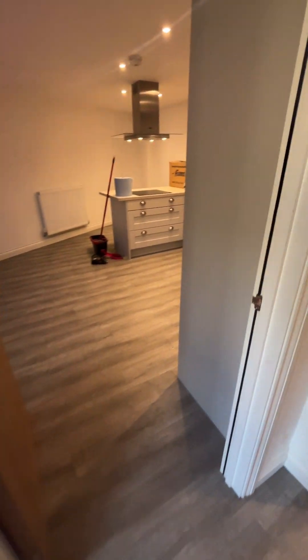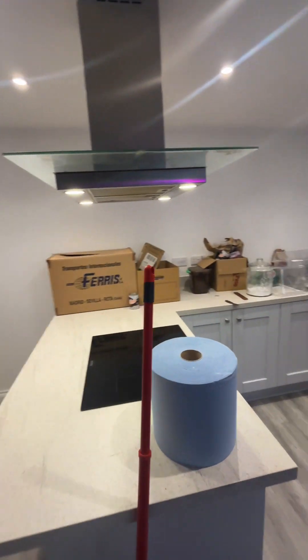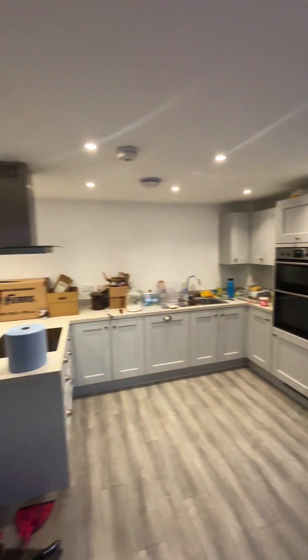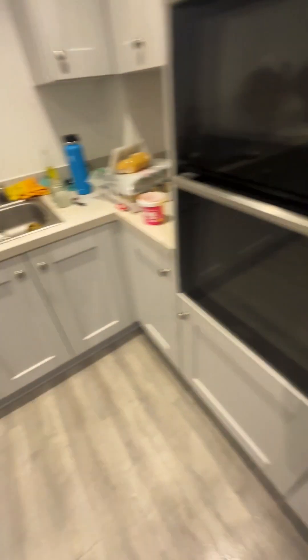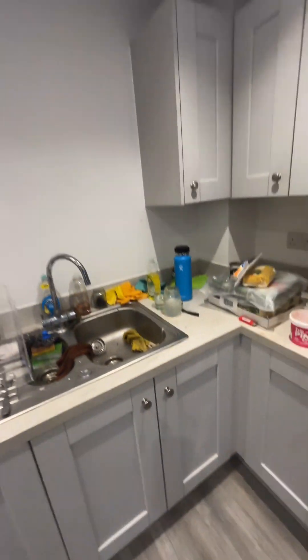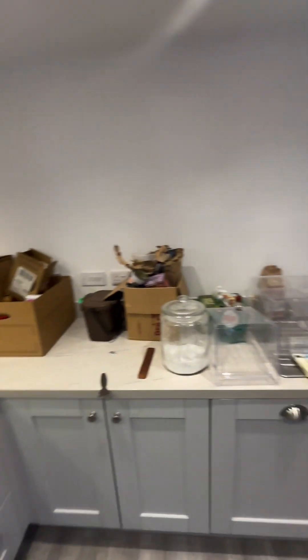And then into the kitchen. Nice and spacious as you can see, with the integral fridge and freezer. Also a dishwasher as well — very modern. Very nice worktops there.